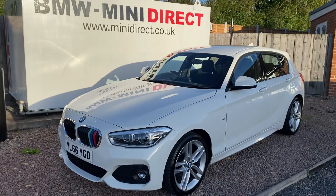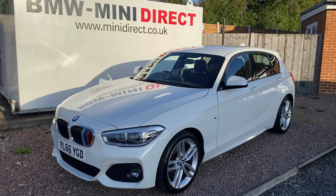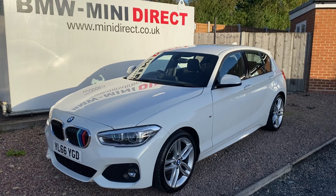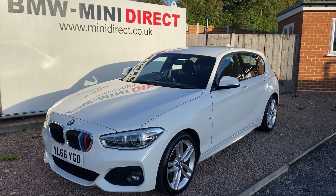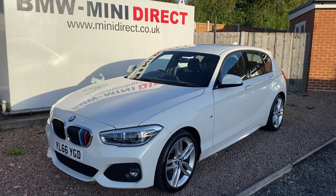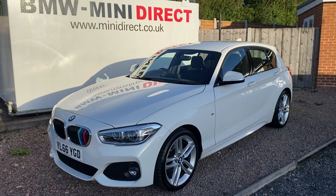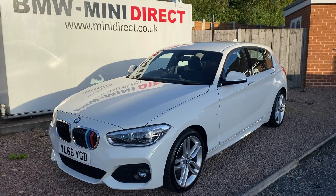If you'd like to arrange a test drive, please give me a call on 01905 381 000 or email me at sales@minidirect.co.uk. We also offer free Mainland UK home delivery on our Mini Direct truck, so if you're a little bit further afield, give me a call or email on the same details and we'll happily chat to you about that. Have a lovely Friday night and a good weekend, guys.